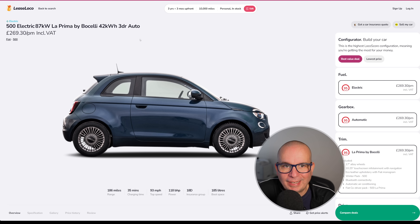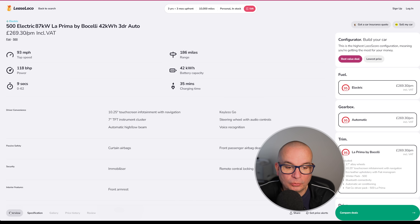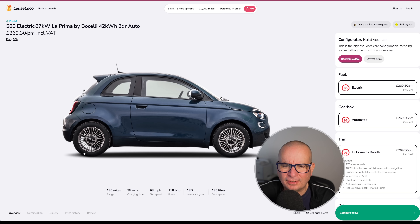Next, the Fiat 500 Electric, 87 La Prima by Bocelli, 42 kilowatt hour, three door automatic — £269 a month with £807 upfront. It has 186 miles of range, 185 litres of boot space, 118 brake horsepower, 0-62 in nine seconds. That said, the 0-60 feels like you're in a Ferrari when you're in one of these — well, sort of, Fiat and Ferrari are the same company. The feeling of speed is immense, particularly the 0-30, because you're so low to the ground with that electric acceleration. It feels astounding and you're not actually going that fast.